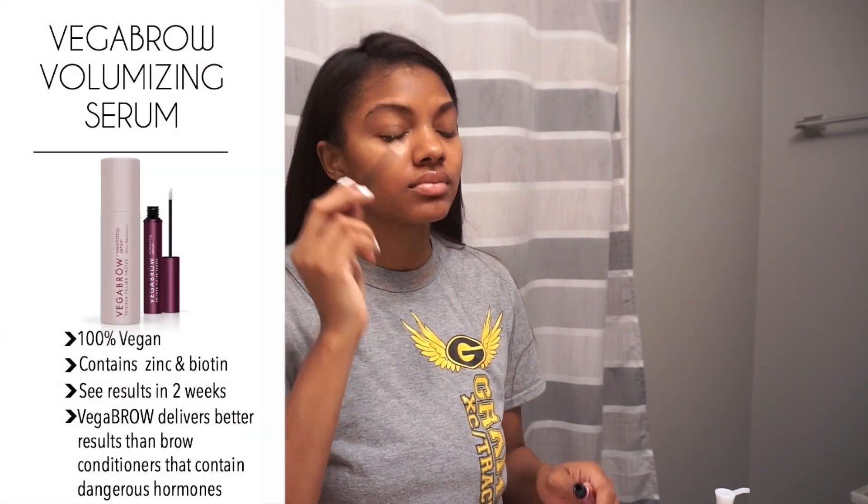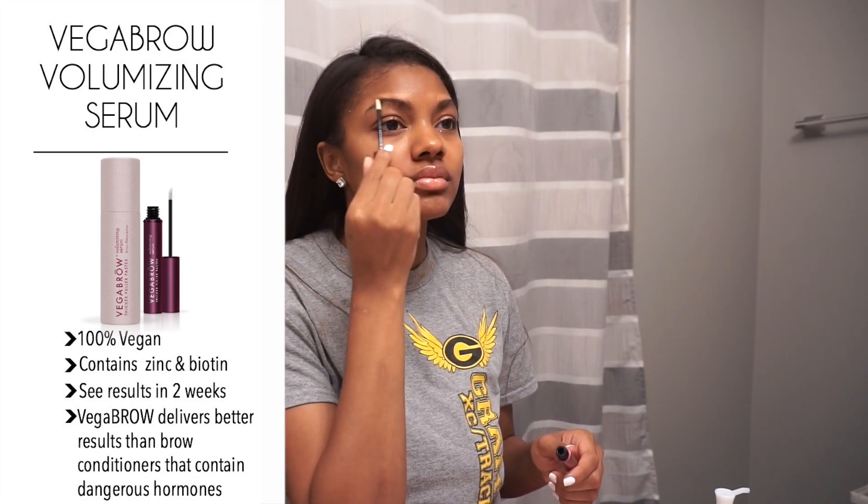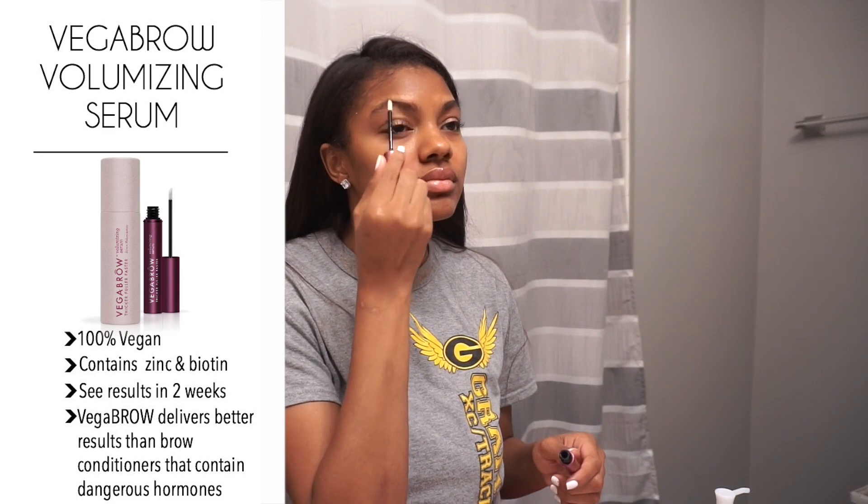Now that I have a clean face and all my makeup is off, I'm going in with my Vega Lash serum and my Vega Brow serum. I really love these products — the Vega Brow serum has really helped my brows grow tremendously, and the Vega Lash serum has made my lashes grow so much. Like I said, I apply both of these twice a day — when I wake up in the morning and right before I go to bed.